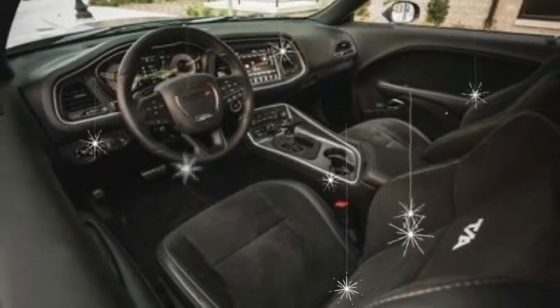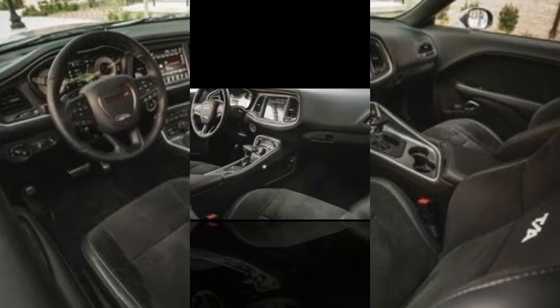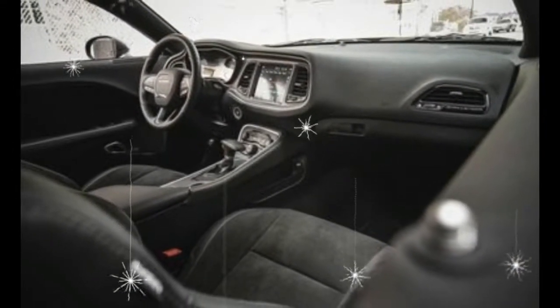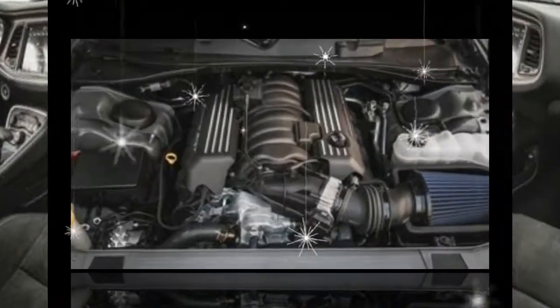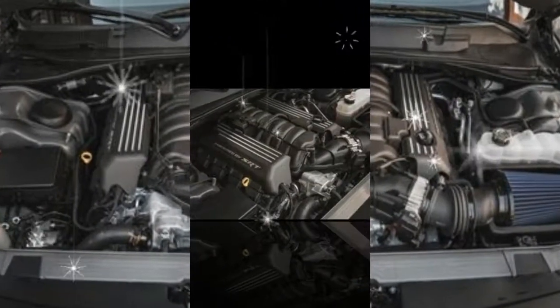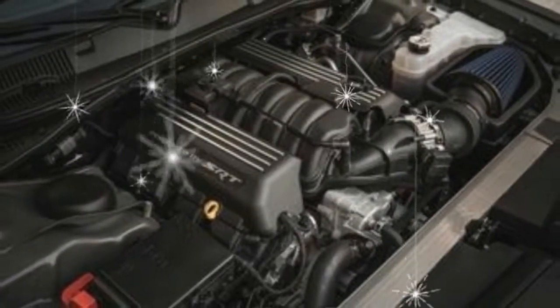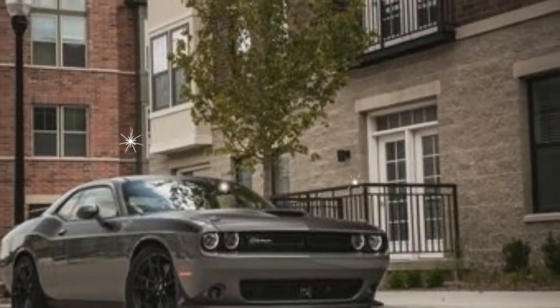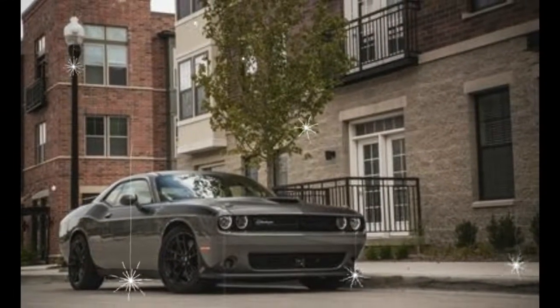a high-performance Brembo brake package, rear parking sensors, and an 8.4-inch Uconnect touchscreen with Apple CarPlay and Android Auto. The only options we'd add are the driver convenience group package — including blind spot monitor, rear cross-traffic alert, high-intensity discharge headlights, and more — for $1,095.